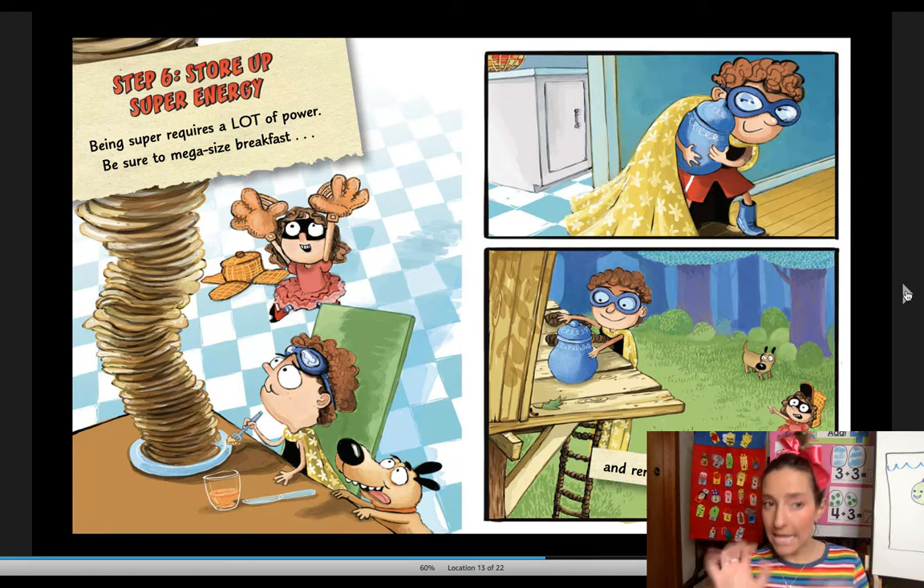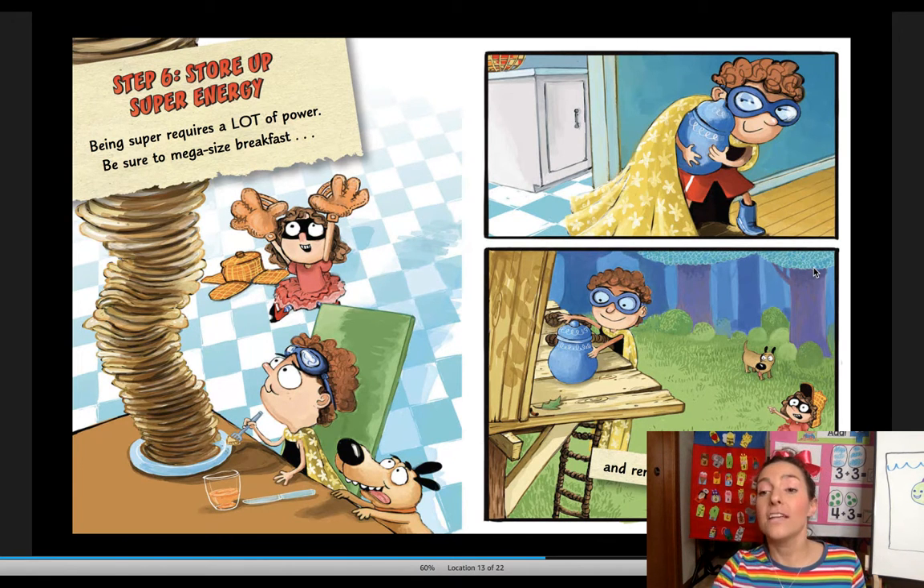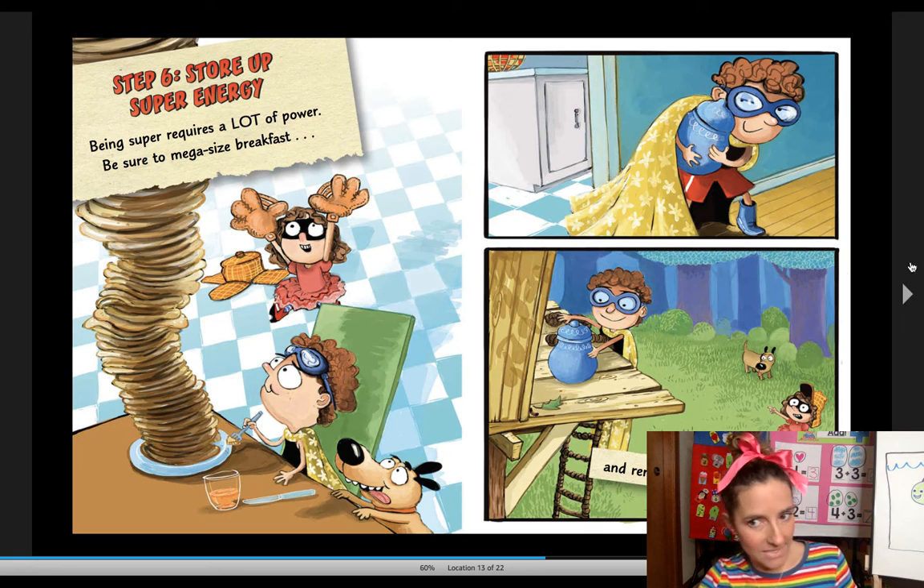Step six: store up super energy. Being super requires a lot of power. Be sure to eat a mega-size breakfast. That's a lot of pancakes! And remember to stash — that means save — a snack.